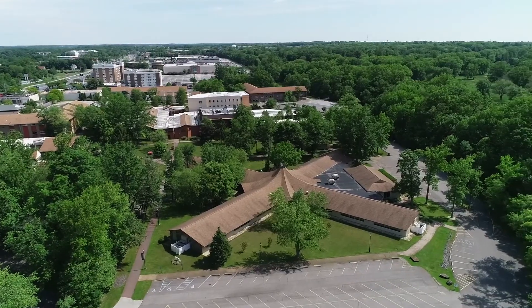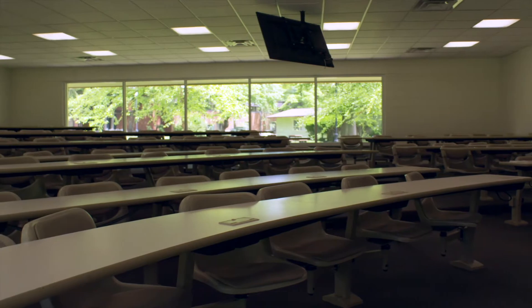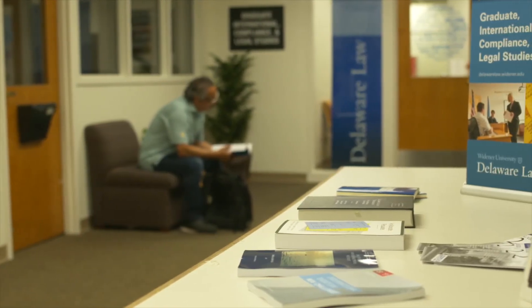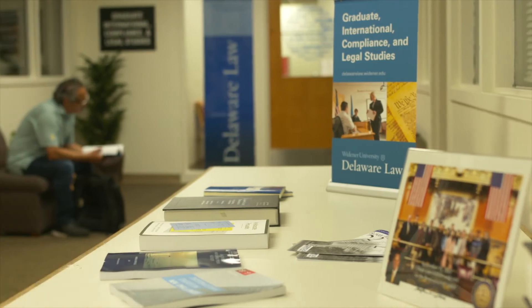Across from the main law building, you'll find our second academic building, Polishook Hall. Polishook offers more classrooms and study spaces. This building is also home to the Delaware Law Graduate International Compliance and Legal Studies Office, which offers an undergraduate legal studies program and paralegal certificates, along with advanced degree programs in compliance.